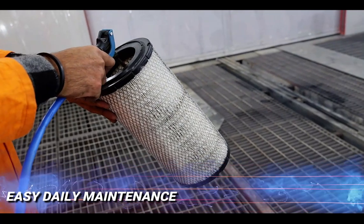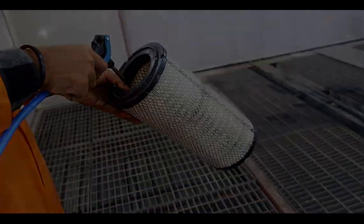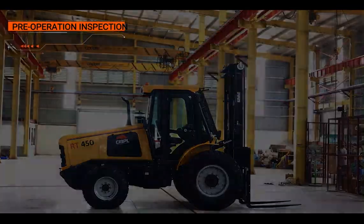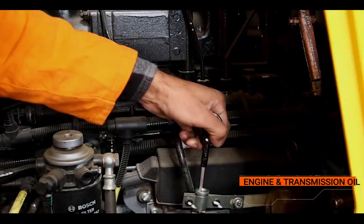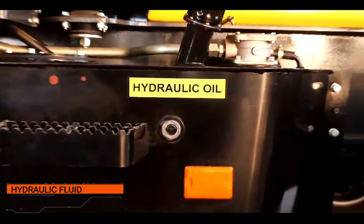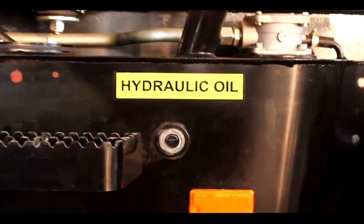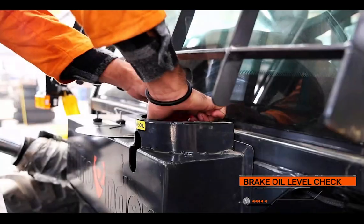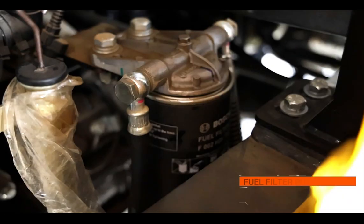Easy daily maintenance: Routine daily maintenance is essential for safe and reliable machine operation. Pre-operation inspection includes: Engine and transmission oil — open the bonnet window to easily access the dipstick. Hydraulic fluid — inspect the hydraulic fluid level through the side gauge of the hydraulic tank. Brake oil level — check the level from the front side of the cabin. Fuel filter purging is also part of the routine check.